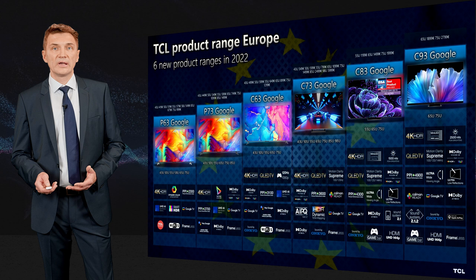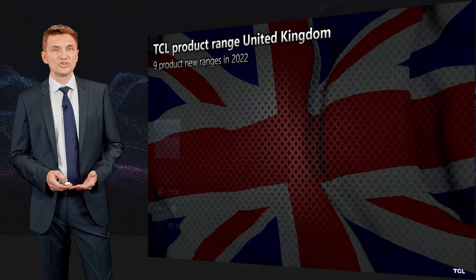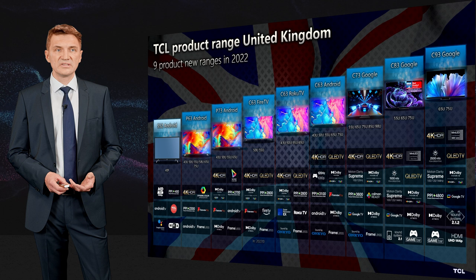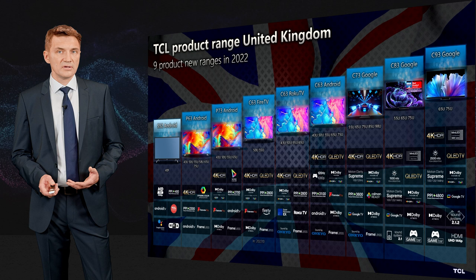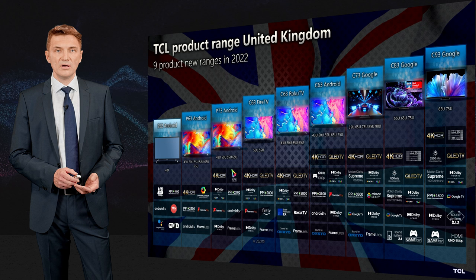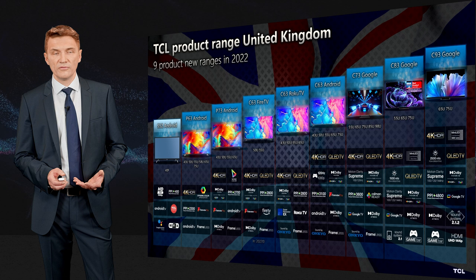In the UK and Germany there are additional products: the C63 Fire TV, C63 Roku TV, P63 Fire TV, and P63 Roku TV. In the UK, products up to the C63 Android use Freeview Play, while above that Google TV is used without Freeview Play. In Germany, all products use Google TV, while Fire TV and Roku TV come with local market services instead.